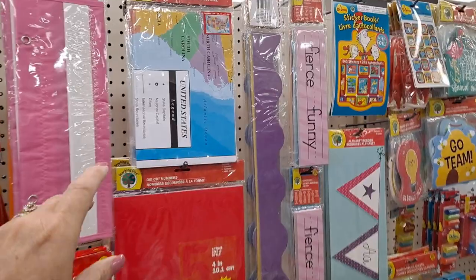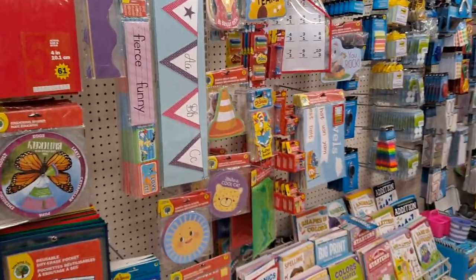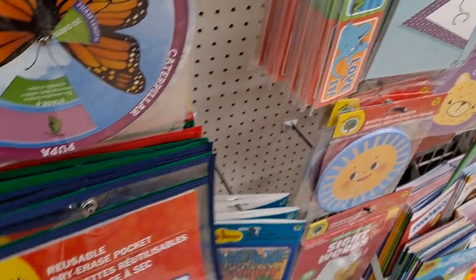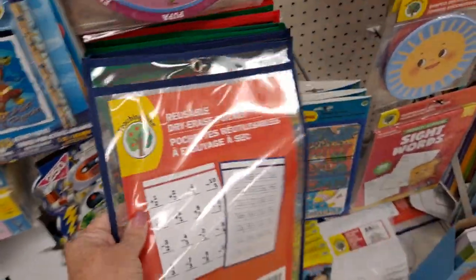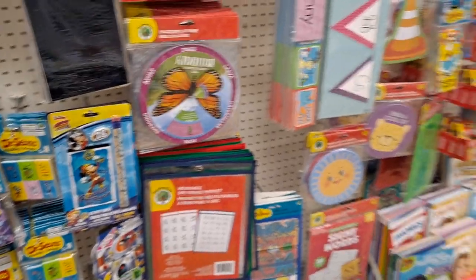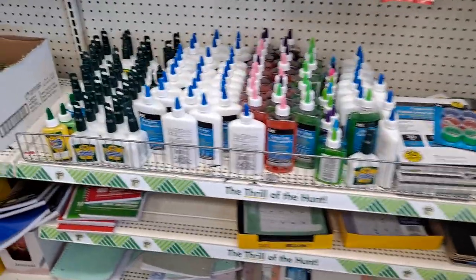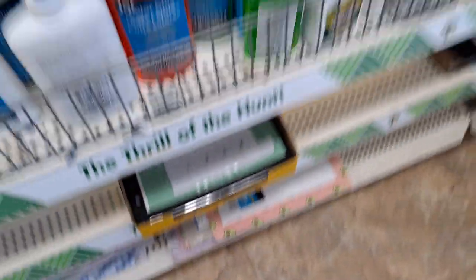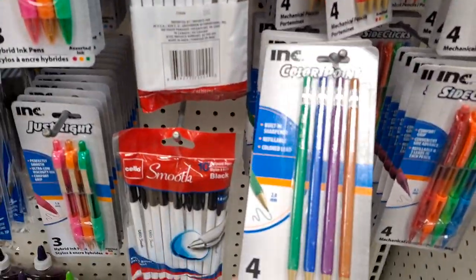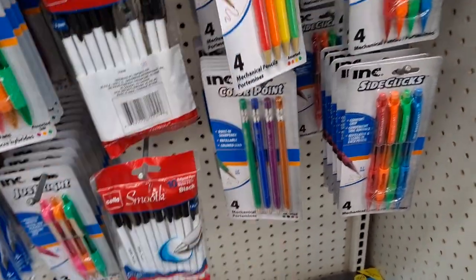I'm coming down the teacher aisle. Don't miss these maps - good for your home, but also you can use them in paper crafting as well. These reusable dry erase pockets - you just put the worksheet inside and let them write on the plastic, then wipe it off and reuse it again and again. They still seem to have some of the notebooks. The hundred counters. These are fantastic. Don't miss those.